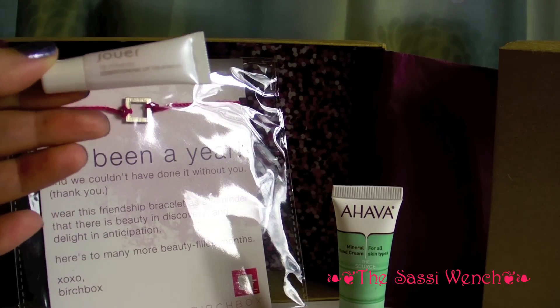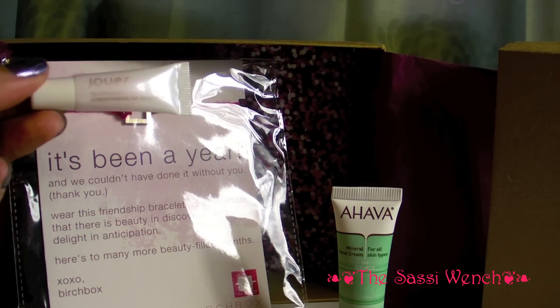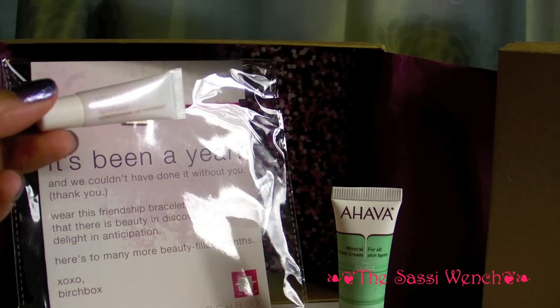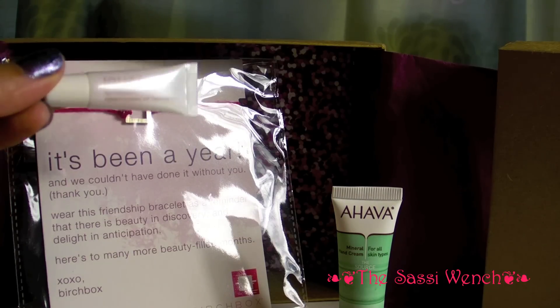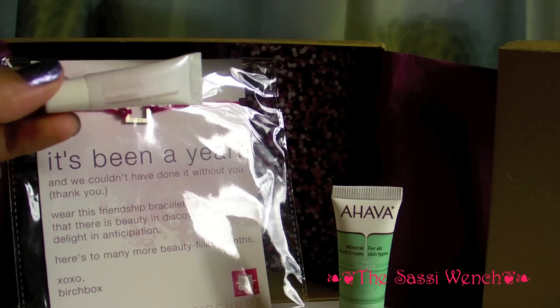The next item is the Joer Lip Enhancer Conditioning Lip Treatment. This is quite nice because as the season is changing and fall is here, with changes in weather coming, this might actually be quite good — you can definitely get dry lips as fall goes into winter.